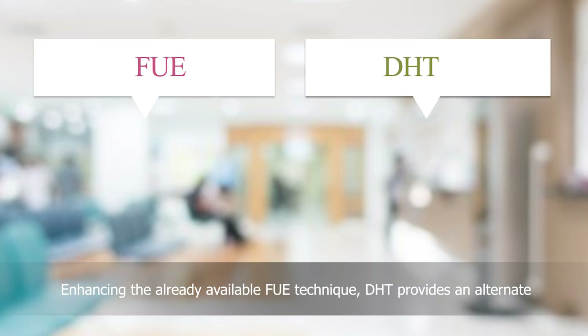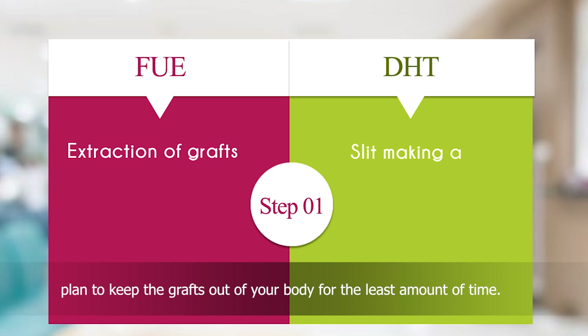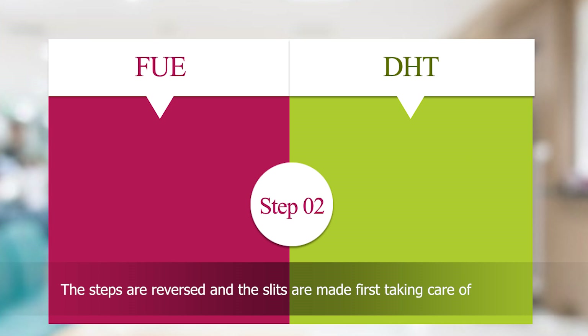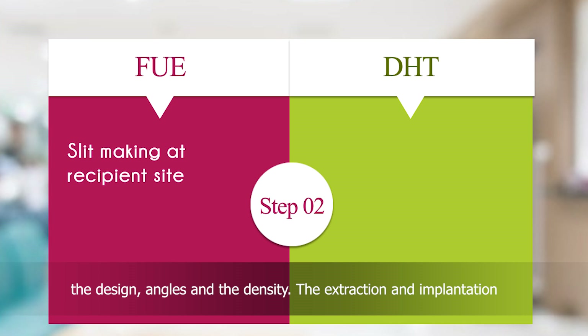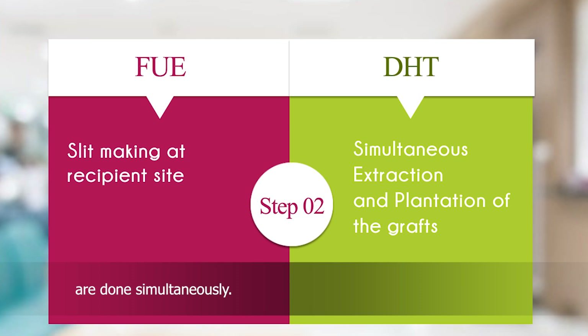Enhancing the already available FUE technique, DHT provides an alternate plan to keep the grafts out of your body for the least amount of time. The steps are reversed and the slits are made first, taking care of the design, angles, and density. The extraction and implantation are done simultaneously.